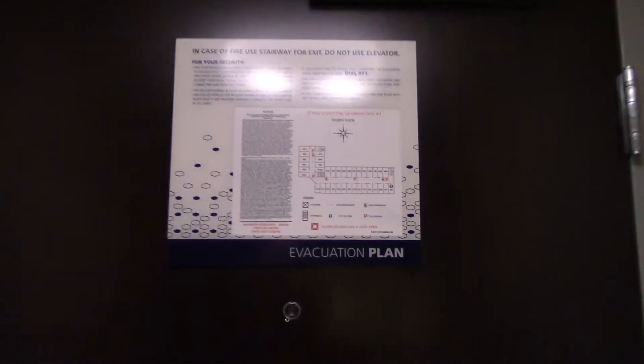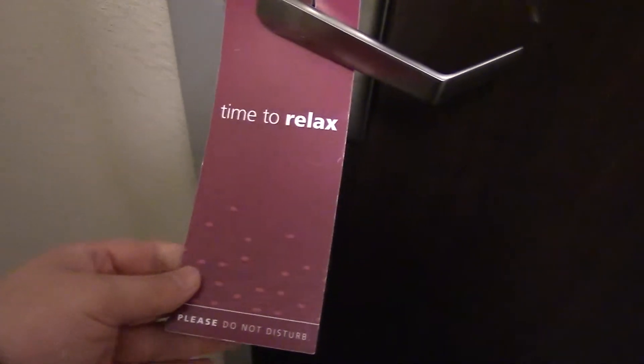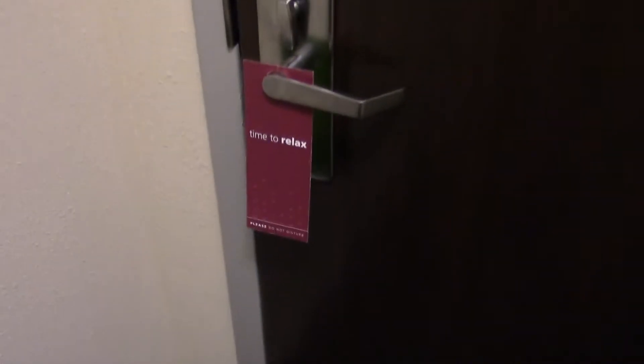We've got the standard evacuation plan on the back of the door, and a peephole here so you can see who's coming to visit. There are some security features: this bar would block the door if someone tried to gain entry physically, and you've got the deadbolt and a do not disturb sign. At our last stay at a Doubletree, someone tried to enter our room shortly after midnight on a Saturday even with the sign out, so these are critical.